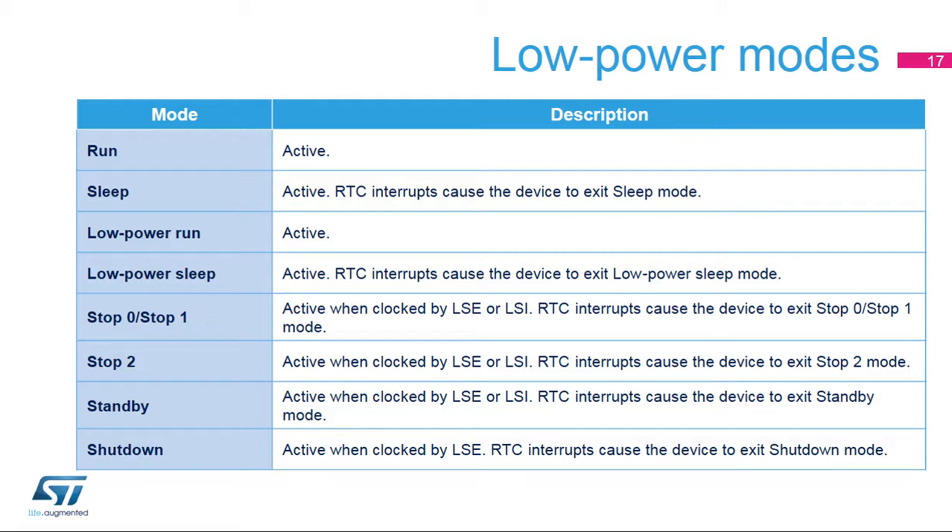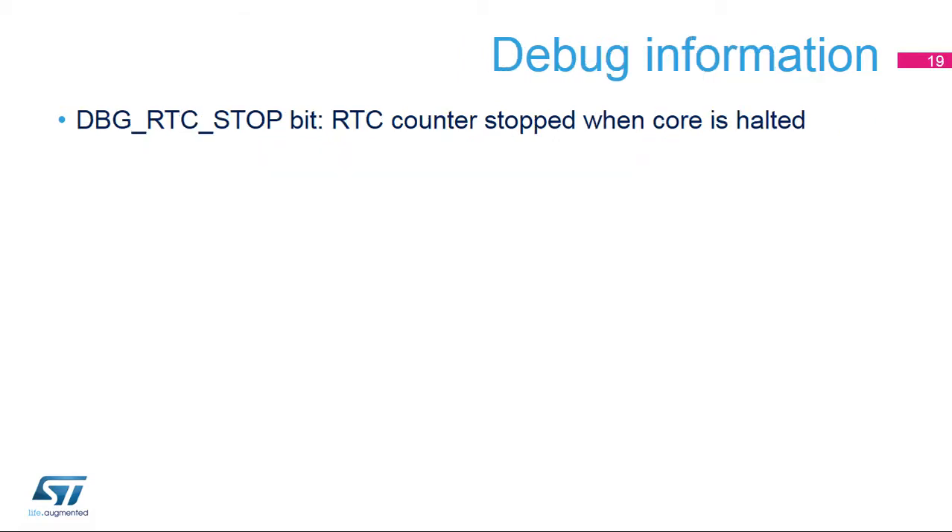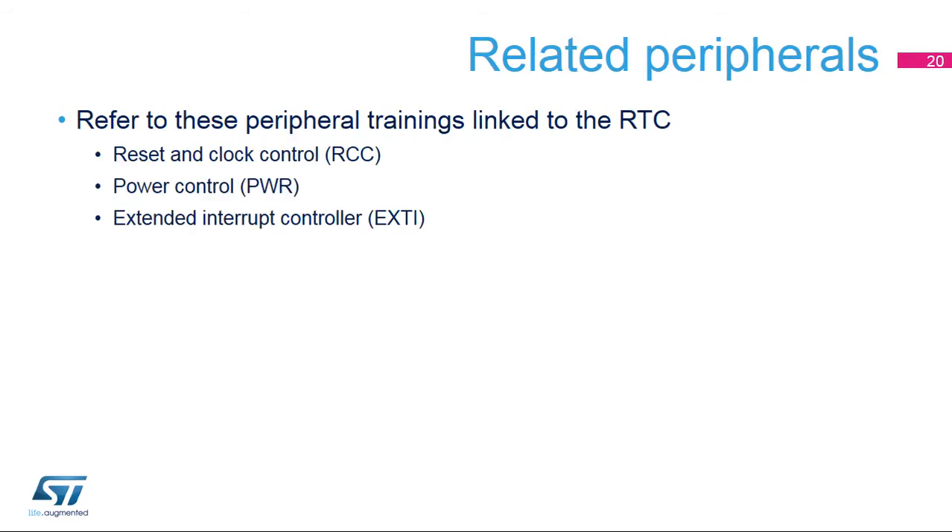In stop 0, stop 1, stop 2, and standby modes, only the LSE or LSI clocks can be used to clock the RTC. Only the LSE is functional in shutdown mode. A bit is available in the reset and clock control module in order to stop the RTC APB clock when there is no need to access RTC registers. This feature is not available on STM32L47X/48X devices. A bit is available in the MCU debug interface in order to stop the RTC counter when the core is halted for debugging. This is a list of peripherals related to the real-time clock: reset and clock control, power control, and extended interrupt controller. Thank you.